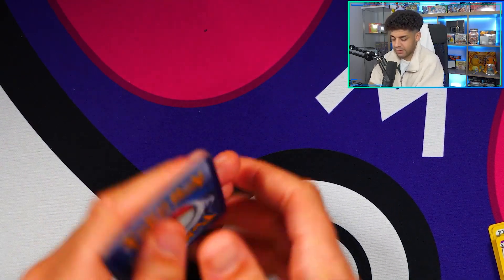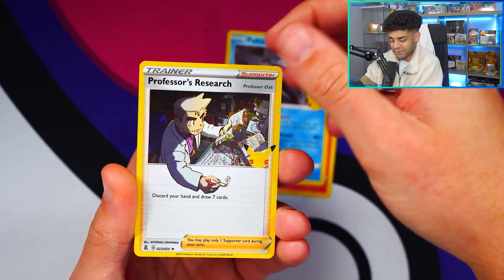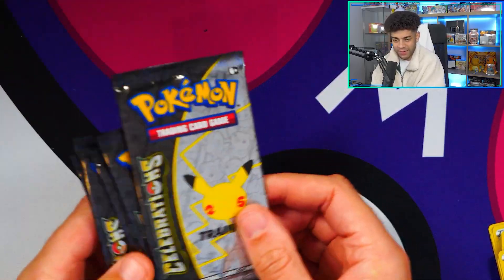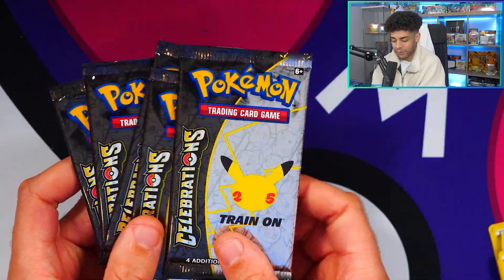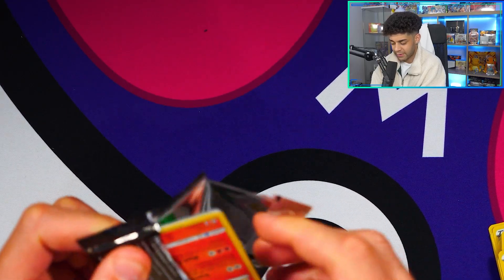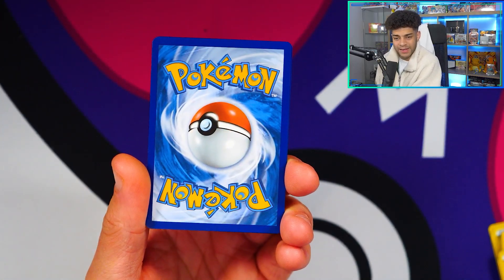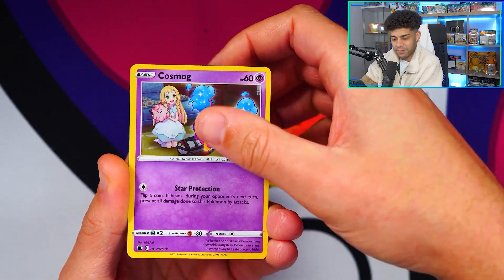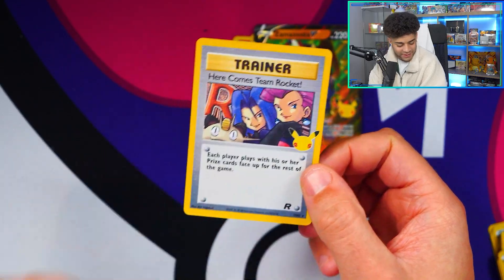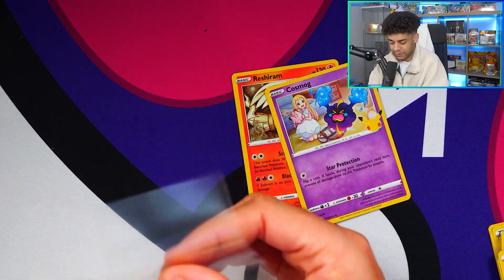Best of luck. Come on - we get a Reshiram, will that be a sign of getting some fire? Palkia, Professor's Research, and a Dialga again. No classic card in sight at the moment. Five packs down, we are officially halfway through. Still got some chances to get it - let's hope Charizard is in one of these packs. I'll take a birthday Pikachu - that would be quite fitting to pull on my birthday. We get a Reshiram, Cosmog, a Zamazenta, and a Here Comes Team Rocket classic card! Look at that - very nice, another one to the collection! That's a double hitter - Zamazenta as well.